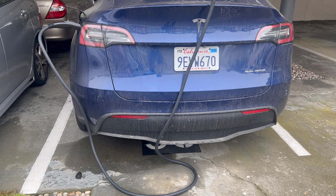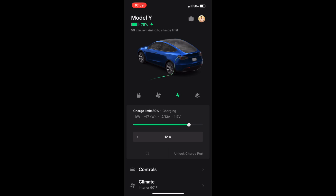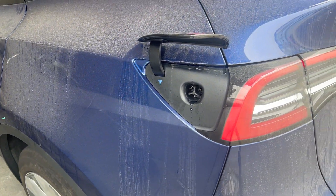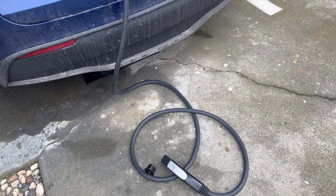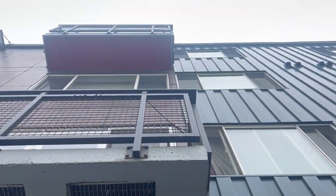Time to unlock the charge port and unplug the charger. I click on Stop Charging and then Unlock Charge Port. Until I click Unlock Charge Port, the charger is firmly attached to the car and cannot be removed by anyone. Now I am going to remove the charger and drop it here, then run back to my apartment and pull up the charger.